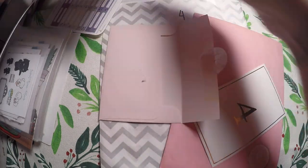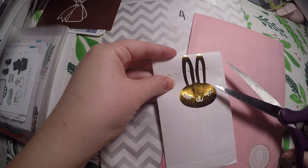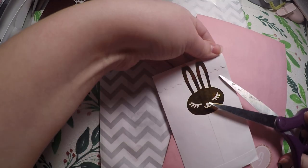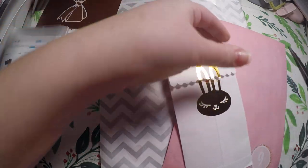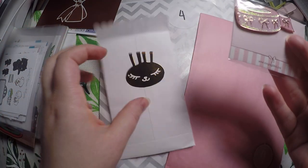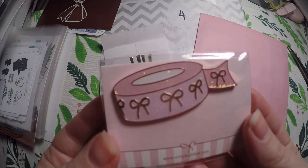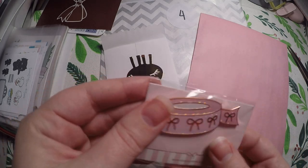Then we've got day four of Simply Gilded. So far these have been so cute. We got a magnet and little washi tape and it's glittered — perfect for my magnet board.